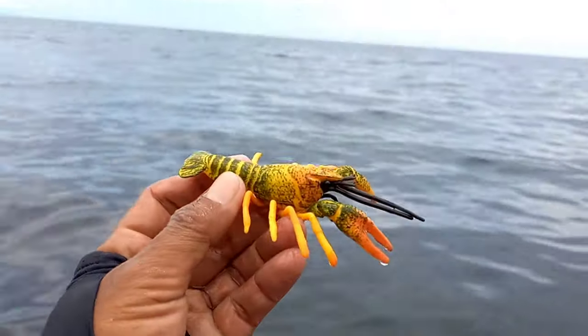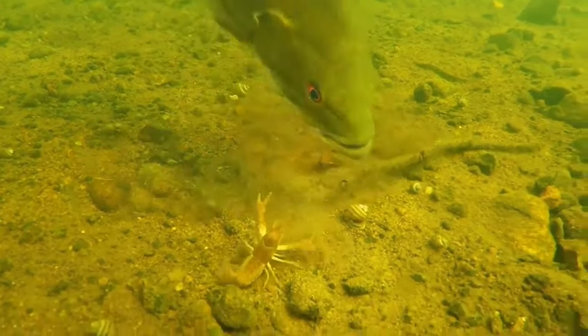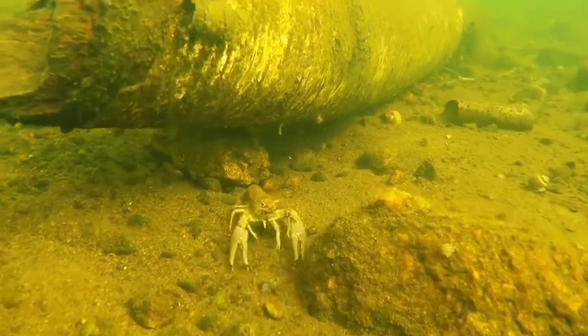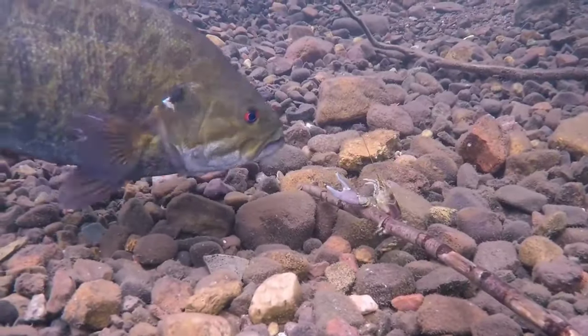This is a crayfish. Coral shrimp have several defense mechanisms to evade predators, such as changing body color, the ability to hide in coral crevices or rocks, and the capability to swim swiftly to escape. Some species also have the ability to quickly wriggle free from a predator's grasp.